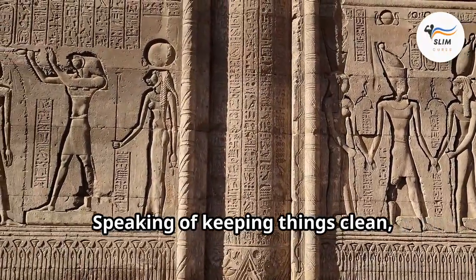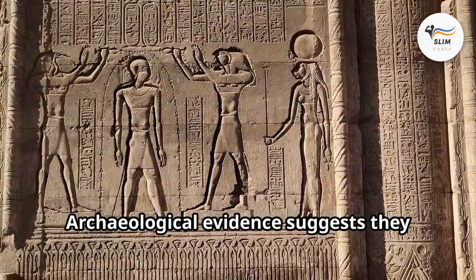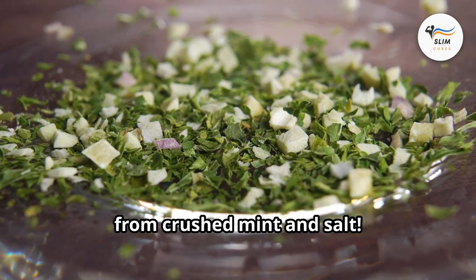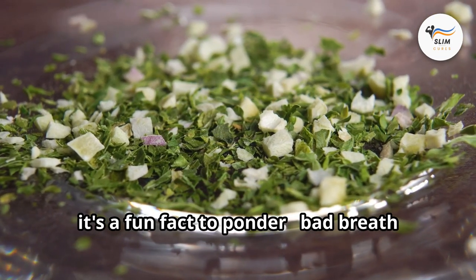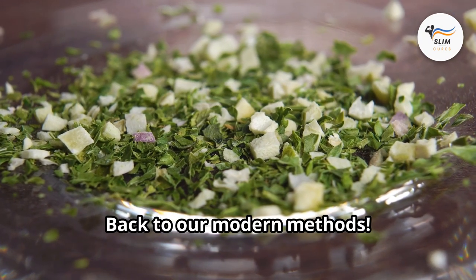Speaking of keeping things clean, did you know even the ancient Egyptians struggled with bad breath? Archaeological evidence suggests they used a primitive form of toothpaste made from crushed mint and salt. While they may not have known about tonsil stones, bad breath has plagued humanity for millennia.